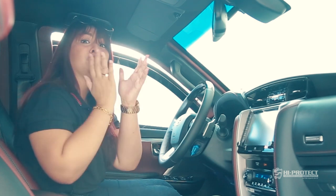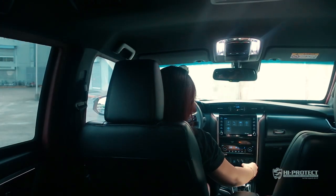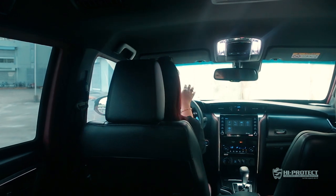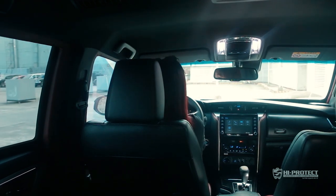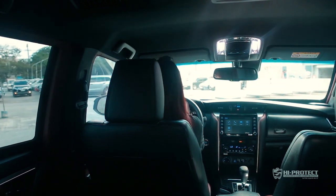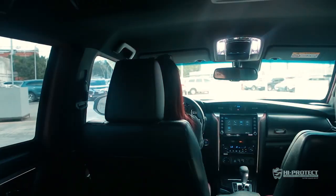Now let's take a closer look at the upgrades we made under the hood. This vehicle has a 2.8-liter engine, 204 horsepower, and 500 Newton meters of torque, making it really feasible to carry the weight of a bulletproof car. We also protect the firewall — the firewall is armored as well as the radiator, so you have extra protection for your engine bay.